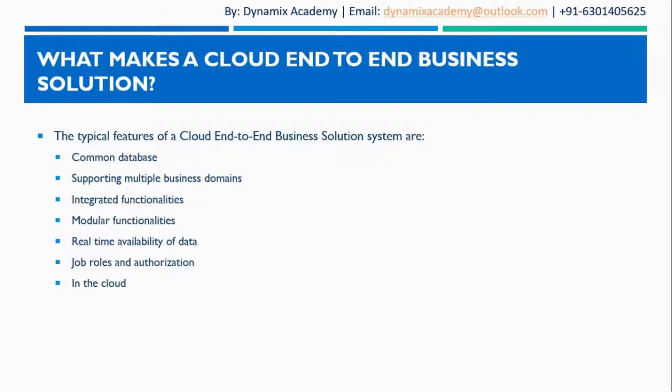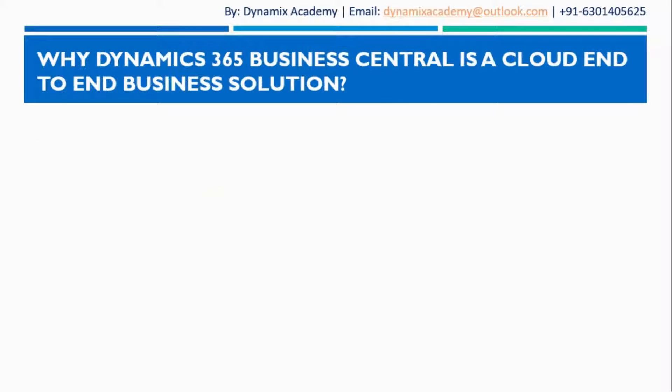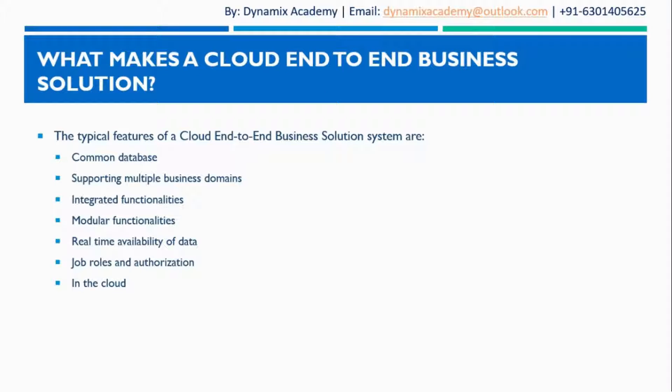So if a solution claims itself to be a cloud end-to-end business solution, then it must have all these features. In the next session we will see why Dynamics 365 Business Central is claimed as a cloud end-to-end business solution. I hope to see you all in the next session — till then, bye-bye and take care.